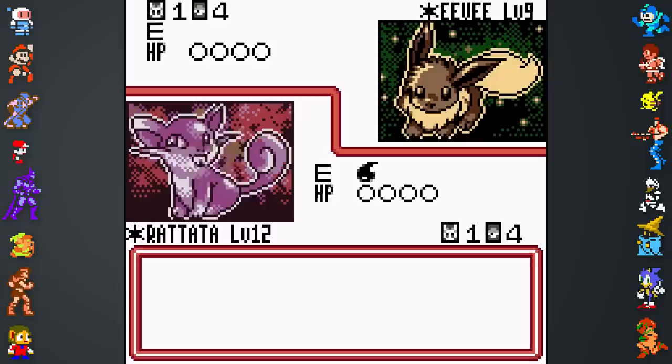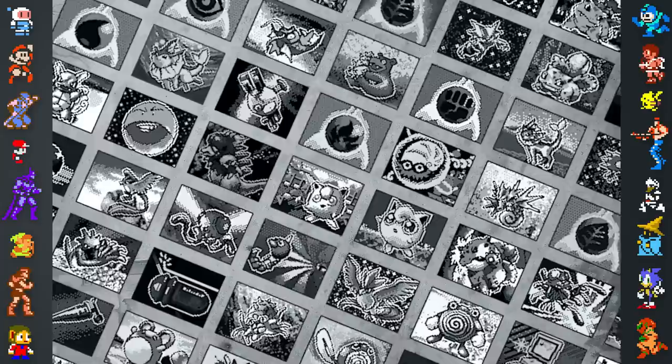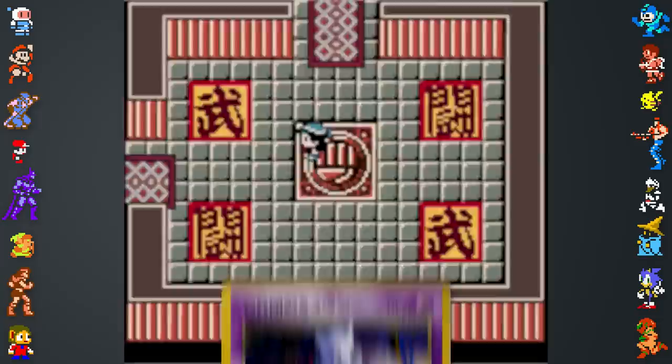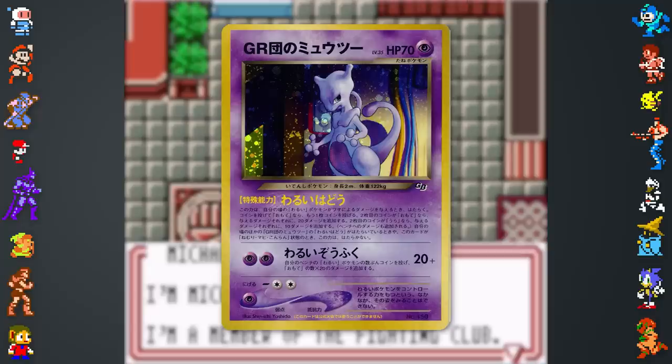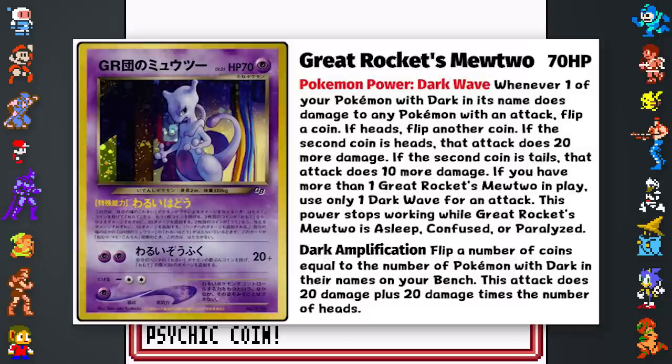An optional choice of the player's gender was added, a training mode was included to teach people how to play the game well, and a deck diagnosis system was introduced to rate the player's crafted deck. Compared to the first game's 228 cards, GB2 was bumped up to a total of 445 cards. Probably the most iconic card added was Great Rocket's Mewtwo, which was featured prominently in the game, and a real-life version of the card was distributed in Japan, bundled with special edition Celebi-themed Game Boy Advances. This means GR Mewtwo was Japan-exclusive both physically and digitally.